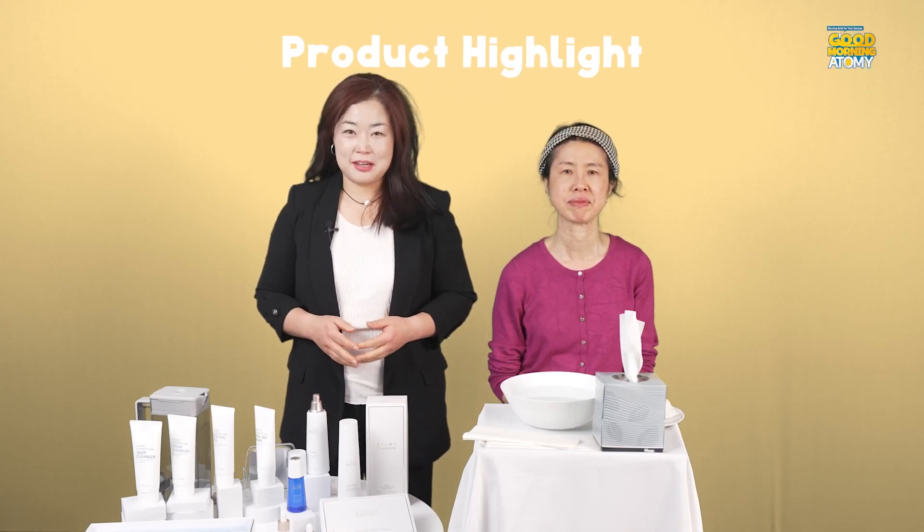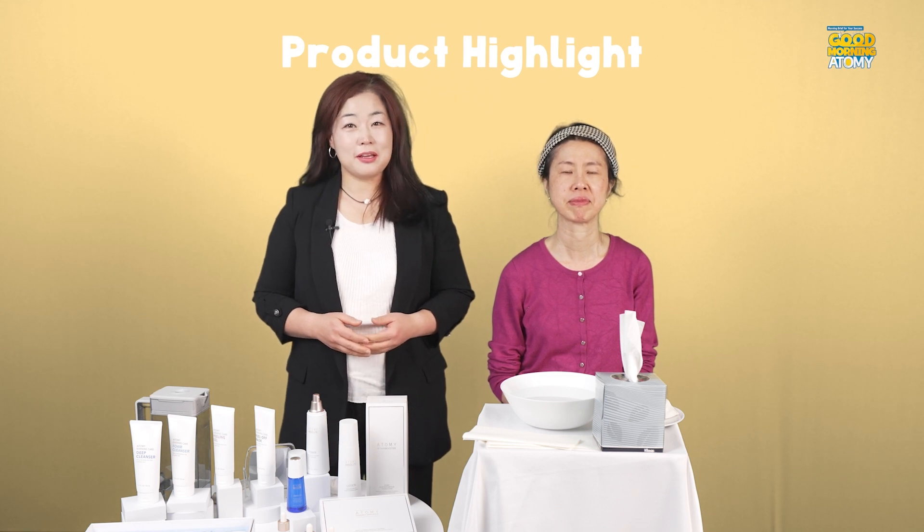Welcome to our Atomy Evening Care set tutorial. I'm Deborah, your demonstrator.